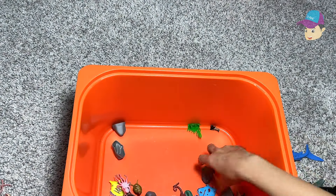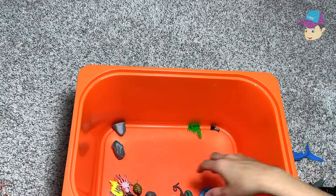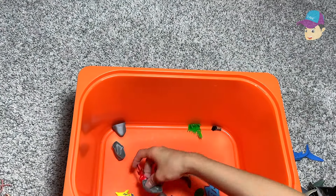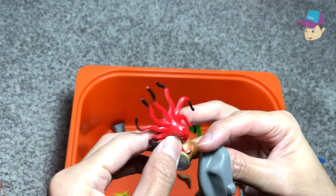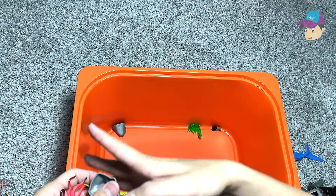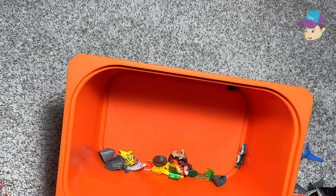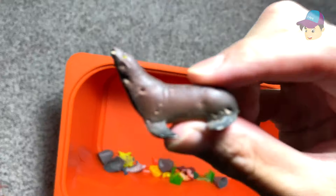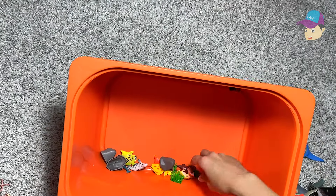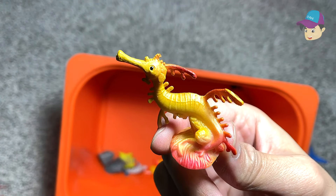A shark. Some stones. Swordfish. And a crab. Octopus. And a sea snail. Some rocks. We are almost done. Bluefish. A seal. An electric eel. I'm not too sure — could this be like a seahorse or a sea dragon?